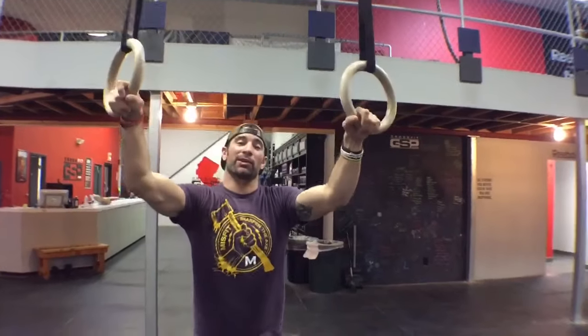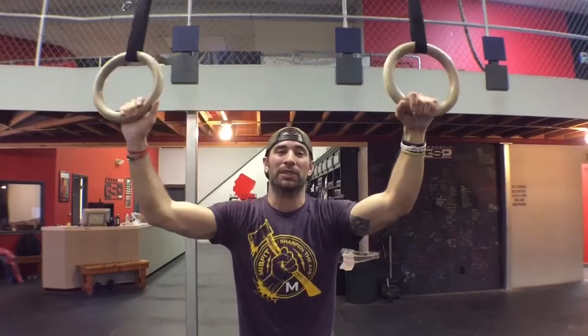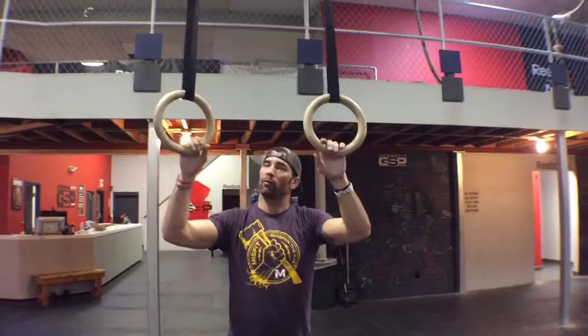Hey guys, welcome back to the Wild Dog Project 365, episode 671. Today we're talking about the most distinguishing difference that we see in the strict muscle-up versus the kipping muscle-up.